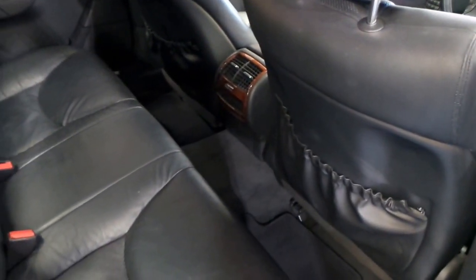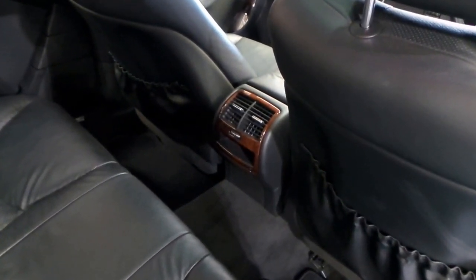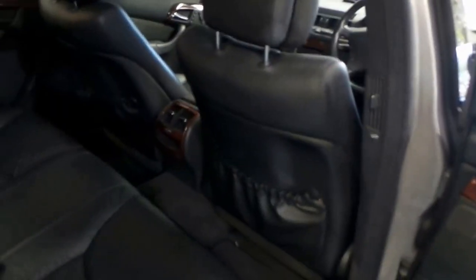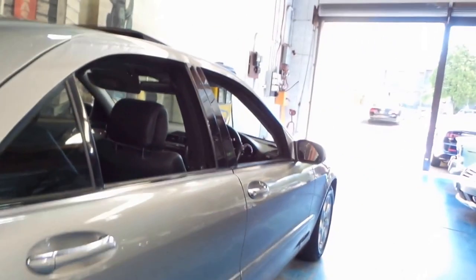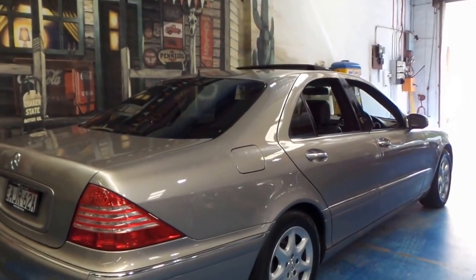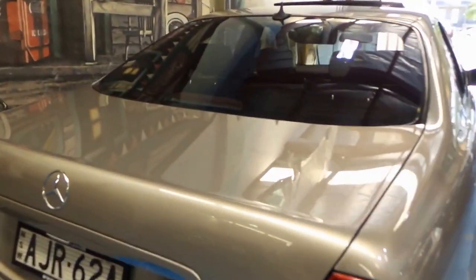It hasn't been used as a limo or anything — it's been privately owned as far as I can tell. Rear air conditioning on the transmission hump as well as the B-pillars, which is very nice for the rear passengers. As you'd know, it is a large car — the flagship limousine — so you've got plenty of space.